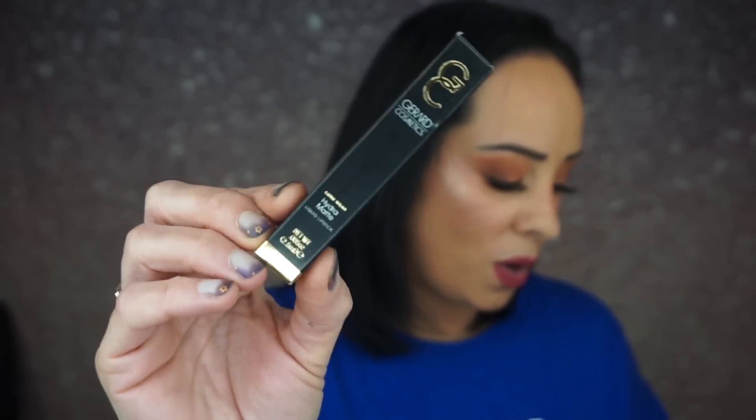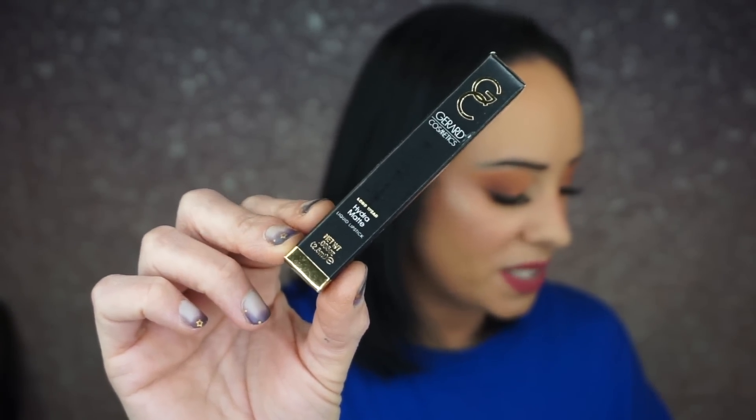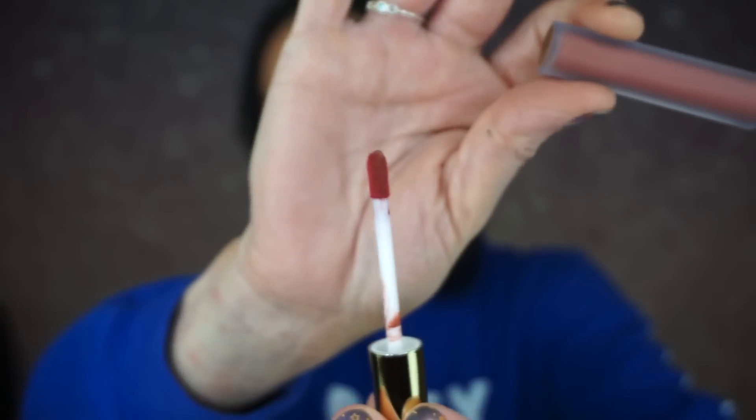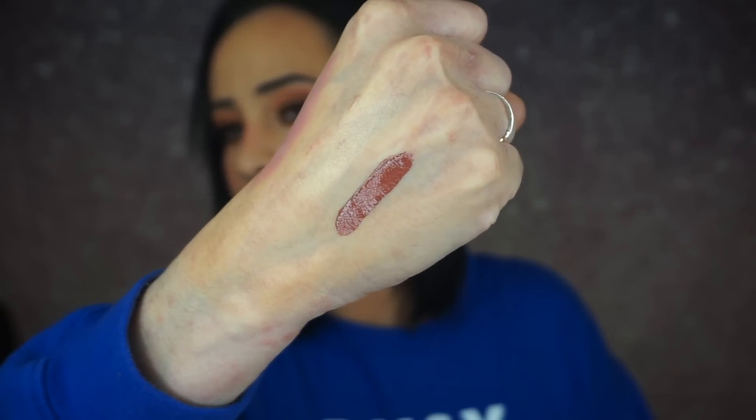The next thing is a Gerard Cosmetics Hydro Matte Liquid Lip. I'm actually really happy to see Gerard Cosmetics in Ipsy. This retails for $20. Inspired by the biggest beauty trend of the nineties, this liquid lipstick coats lips in a rosy brown pigment that stays put from your morning coffee through happy hour and cocktails. I'm happy that Jen's products are in Ipsy. That smells yummy. Here is the shade — it's this really pretty color. It's a thin formula. That's beautiful — I'll wear that a lot. I like when liquid lipsticks are thin, but I also like the mousse-y liquid lips too.